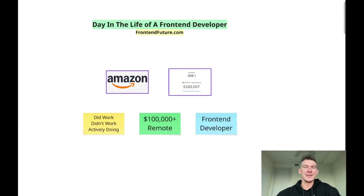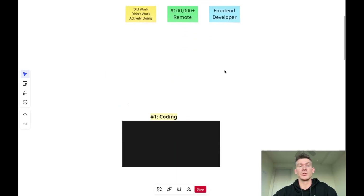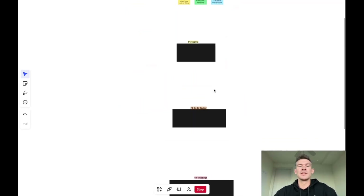So you want to be a software developer, a front-end dev in 2025, but you don't know what it's like. In this video we're going to cover exactly what a day in the life of a front-end developer looks like, so you can know whether or not this is even for you. My name is Jake, I'm an ex-Amazon engineer, and I'm making these videos for free to share what I did, what I didn't do, and what I'm actively doing to be a $100,000 front-end developer working remotely in 2025.